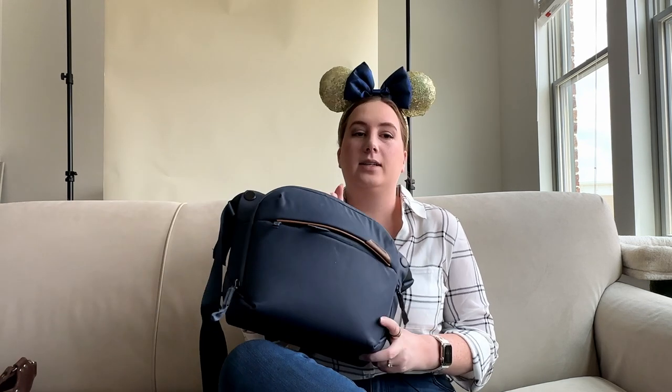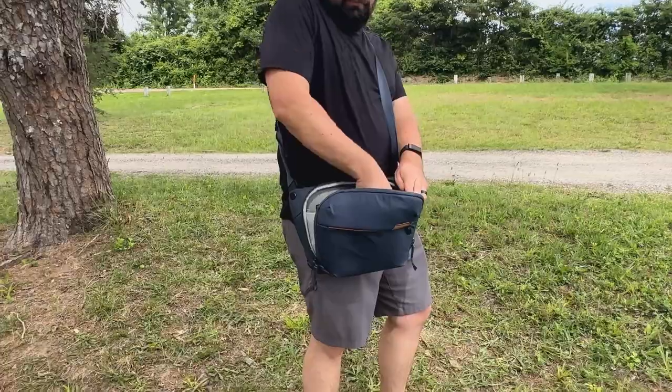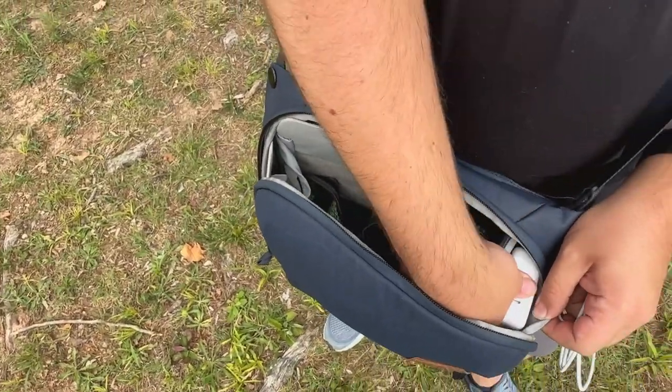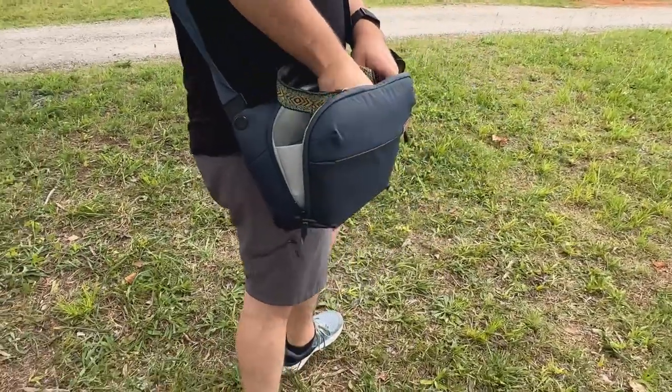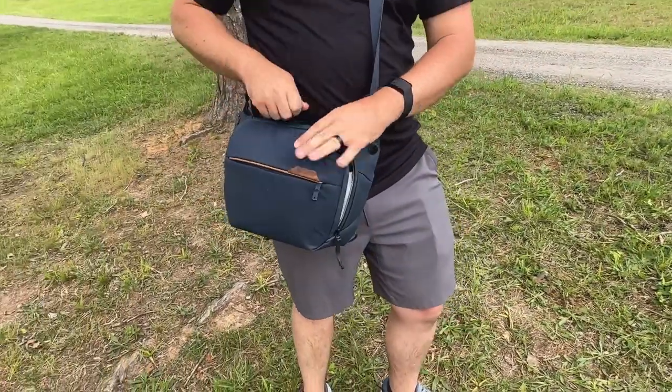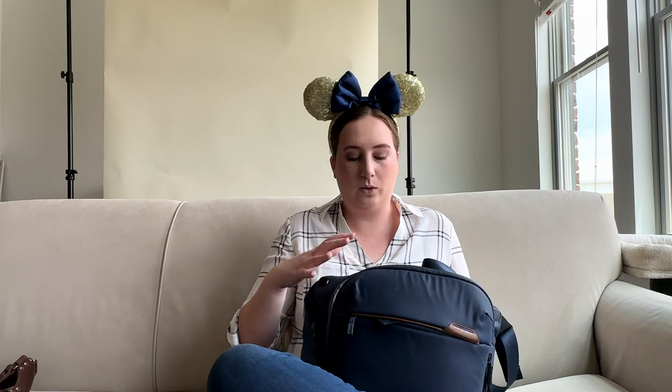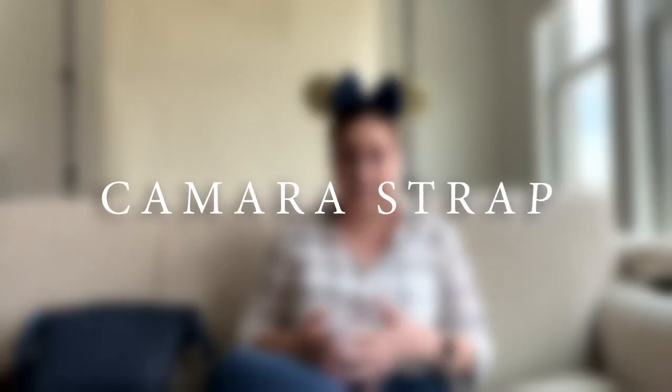If you're bringing a bigger camera to Disney you'll need something to carry it in, especially if you're flying and need to protect it. One of our favorites is the Peak Design Travel Sling — it can hold my camera with one lens attached, an additional loose lens, and has extra pockets for batteries, charger, SD cards, and anything else I might need. It's a great bag for the park itself — small but with lots of pockets — and it's designed to hold a camera so it has a lot of padding on the inside. There are also many camera backpacks available with built-in protective storage and extra space if you need a bit more than a sling.